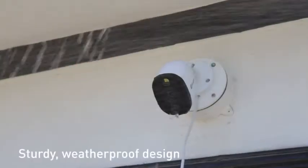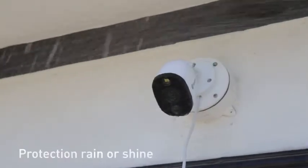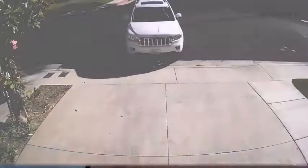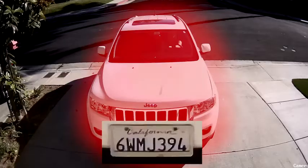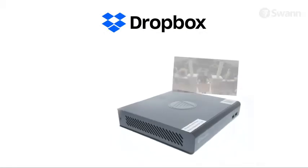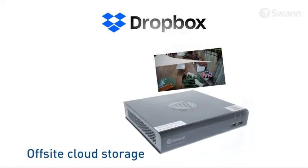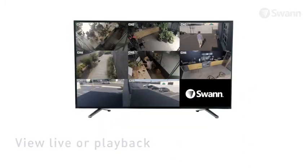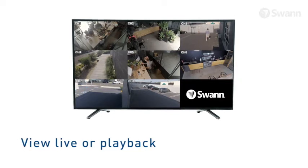A sturdy weatherproof design ensures protection rain or shine. Thermal detection also conserves storage, helping save space for the activity you really want to see. Link your DVR to Dropbox for off-site cloud storage so you'll have video evidence even if your DVR gets stolen.